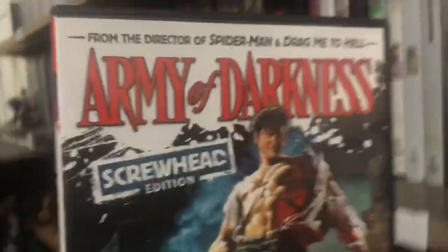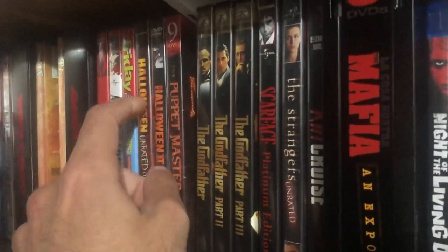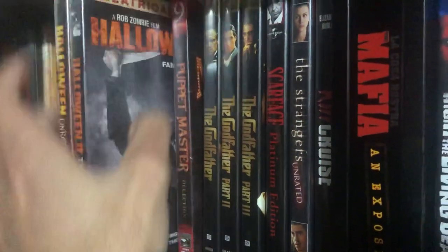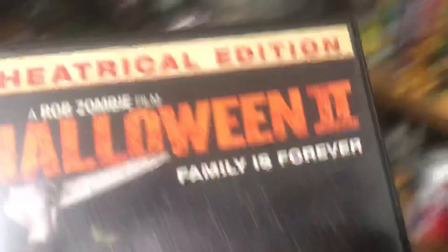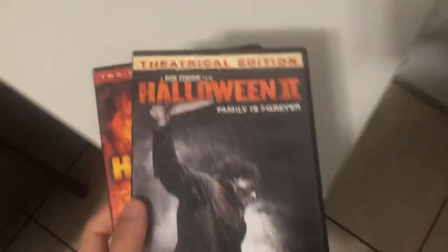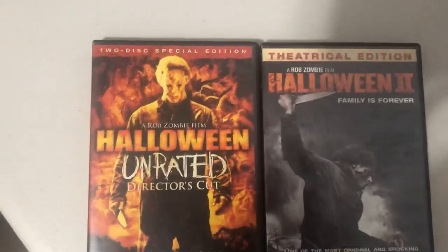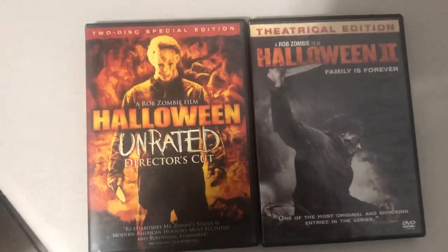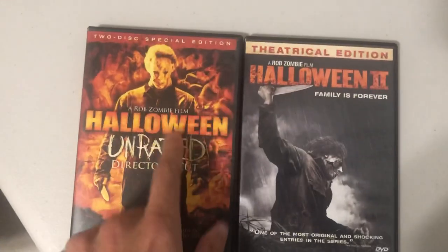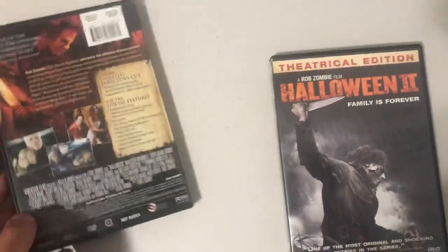So Army of Darkness — really good stuff. Then we move on to the Halloween movies. I don't have the original Halloween, but I do have two from Rob Zombie: Halloween 1 and Halloween 2: Family Is Forever. Deviating from zombie movies now and moving on to Halloween — I really like these movies. These are not the original; they are the remakes.